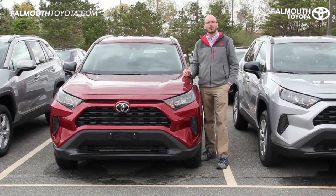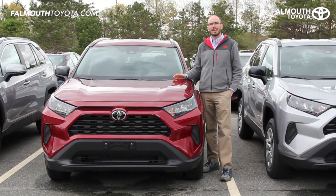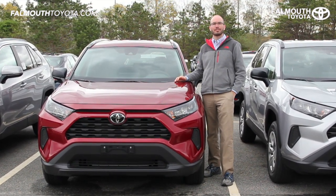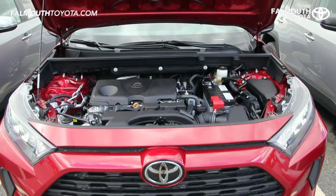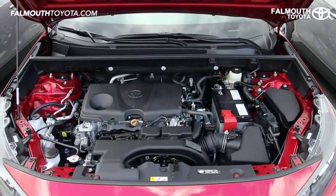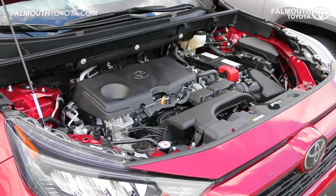The 2019 RAV4 is available in nine different trim packages including hybrid models. The one we're looking at today is the LE All-Wheel Drive Ruby Flair Pearl. There are huge improvements made in power and efficiency thanks to the new 203 horsepower Dynamic Force four-cylinder engine and an eight-speed automatic transmission for quick smooth shifts.